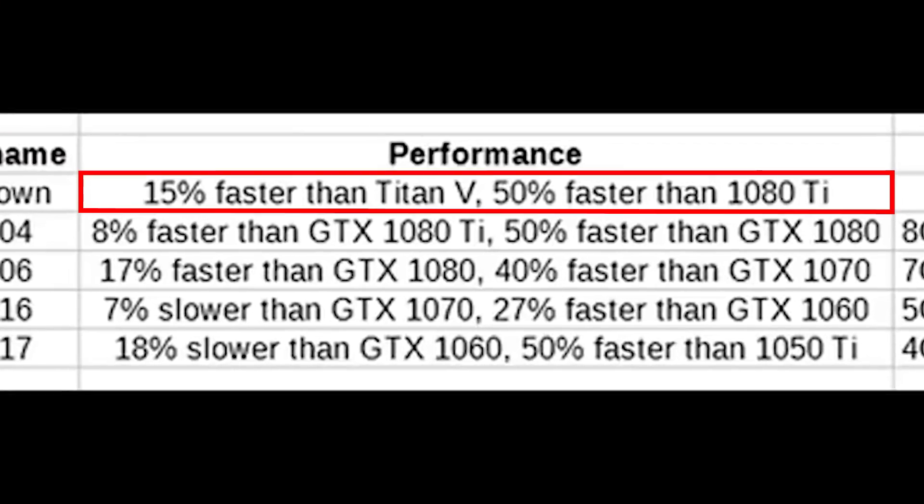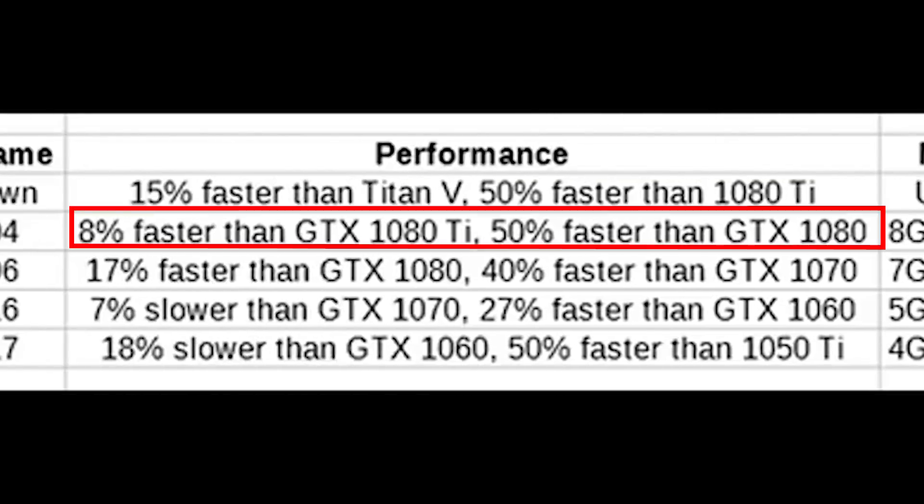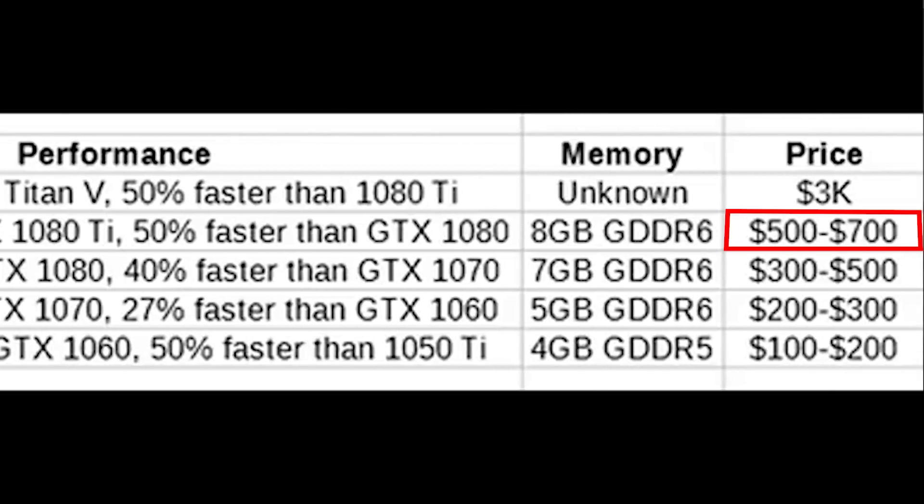He has some performance information on these cards. The Titan RTX will be 15% faster than the Titan V and 50% faster than the 1080 Ti, coming in at a whopping $3,000. The RTX 2080 will be 8% faster than the 1080 Ti and 50% faster than the GTX 1080, priced between $500 and $700 — I would suspect $700 to $750, though I'm not necessarily sure about these leak numbers.